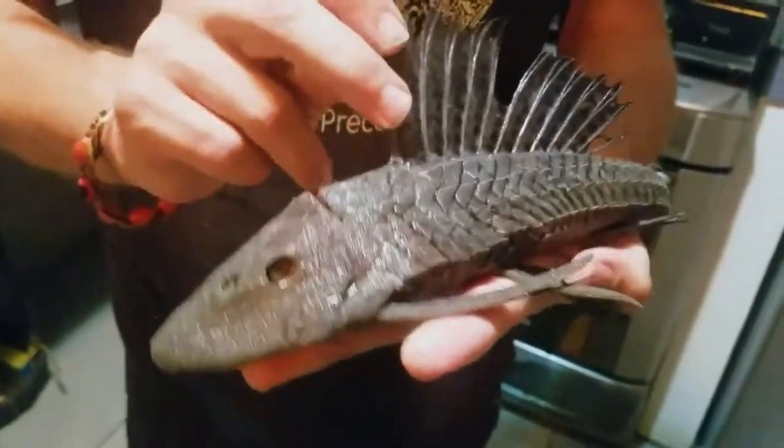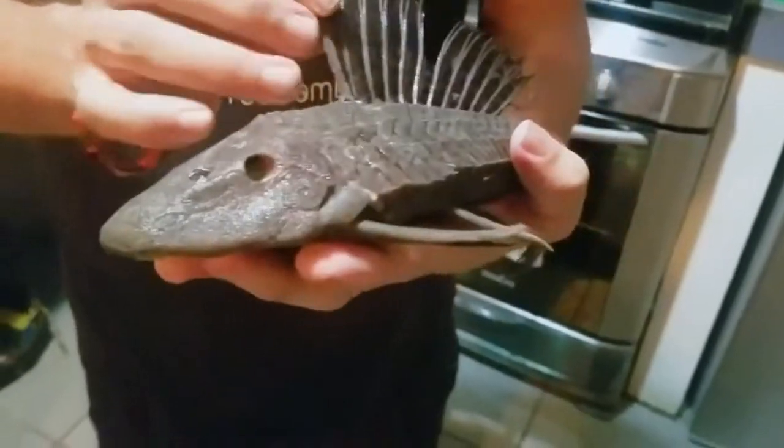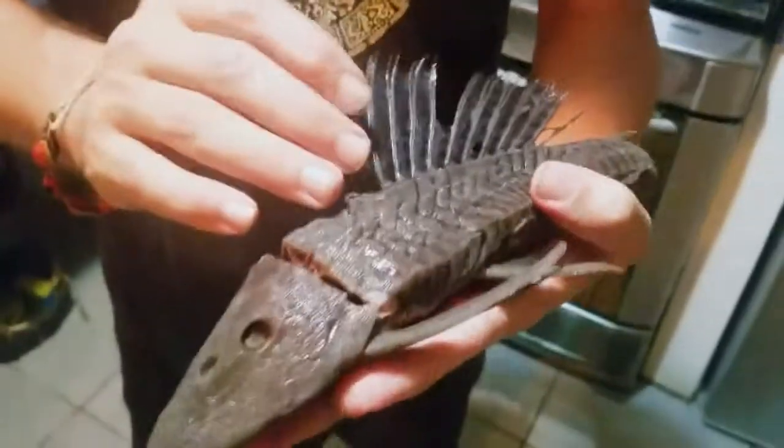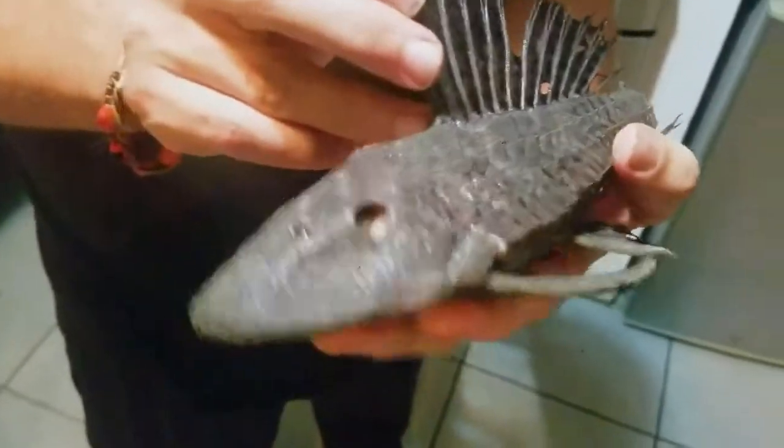The fish that I'm holding in my hand is a prehistoric Karachama fish. It hasn't evolved in hundreds of millions of years. Its battleship-like structure has protected it to the extent that it hasn't had any need for adaptation.